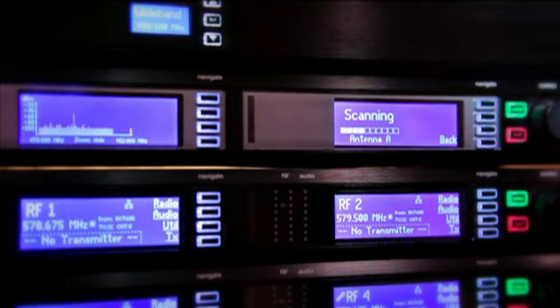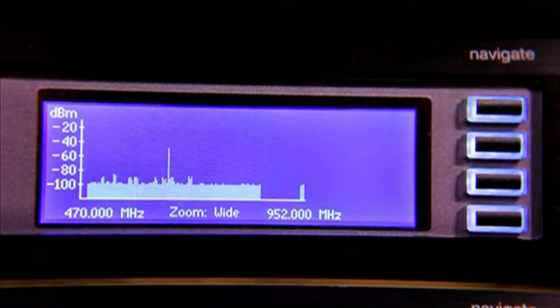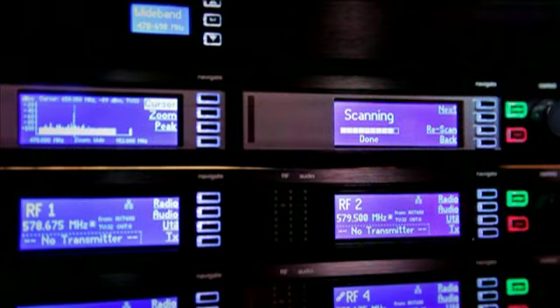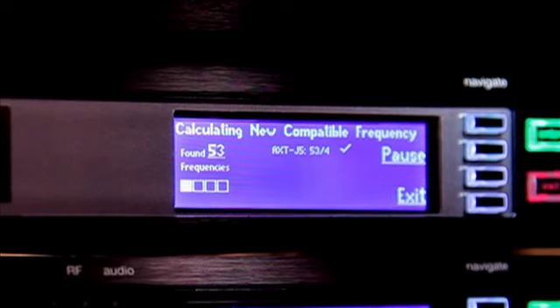This can be set to work automatically or manually. With ShowLink remote control, the Axiant receiver and transmitter execute a synchronized frequency change in a matter of milliseconds. And the Spectra Manager ensures that the new frequency is a safe place to move because it's constantly monitoring and evaluating its list of backup frequencies.